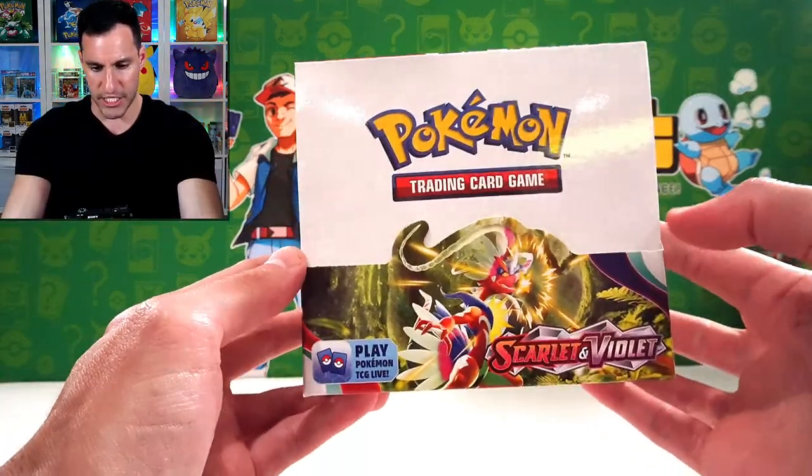So if y'all want to let me know in chat, what are some of the best chase cards to go for? Or anything else that I should know about this, because this is going to be a lot of fun — my first time opening up some Scarlet and Violet. Pre-releases for Scarlet and Violet actually started this past weekend. The official release date, I don't think is until like March 31st, but I could be wrong.